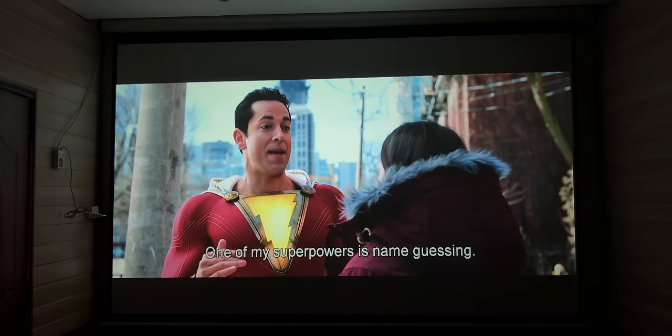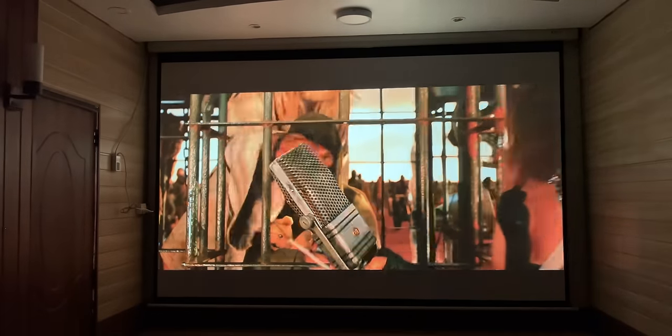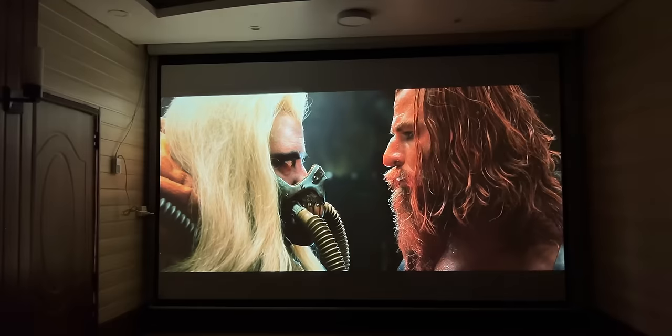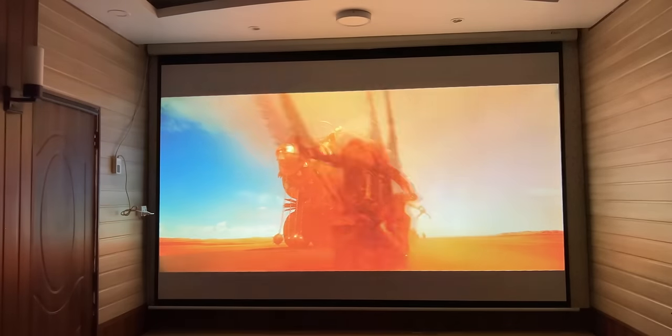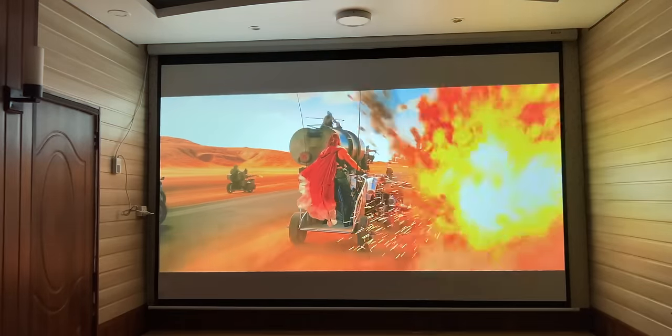इस projector की picture quality बेमिसाल है जो आपने अभी तक किसी भी budget category के projector में नहीं देखी होगी। ये budget category का एक game changer projector है जो higher brands के full HD projectors की sales को अपने higher resolution और competitive rates के चलते काफी effect करेगा।